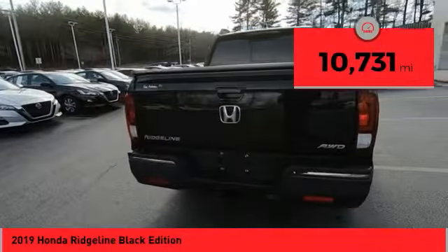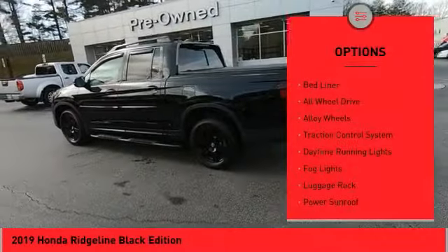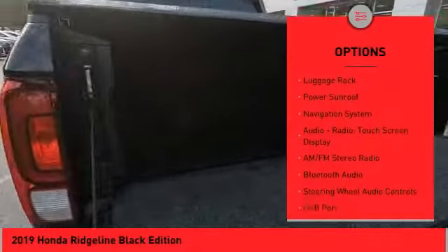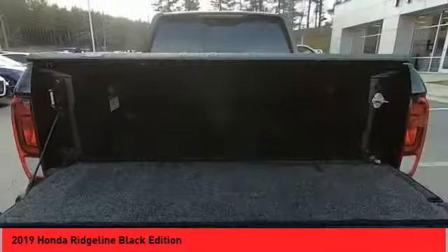This vehicle has less than 15,000 miles. Here are some of this vehicle's great options: bedliner, all-wheel drive, alloy wheels, traction control system, daytime running lights, fog lights, luggage rack, power sunroof, and navigation system.